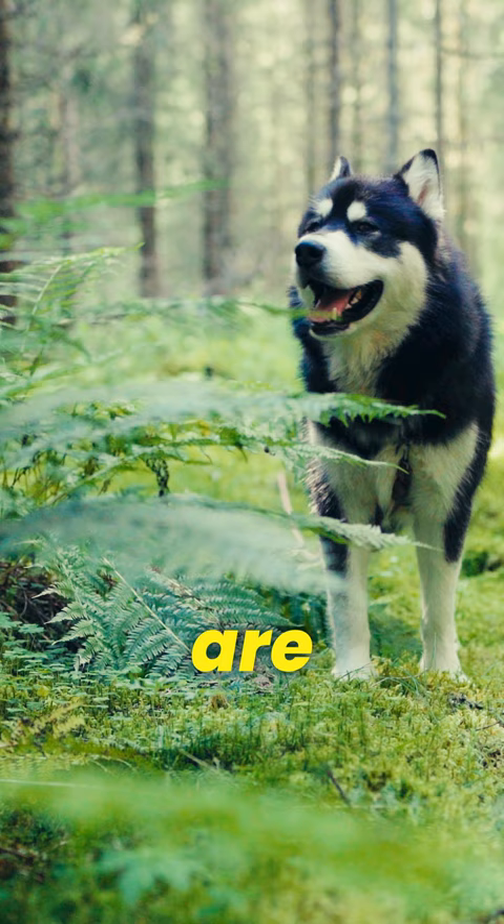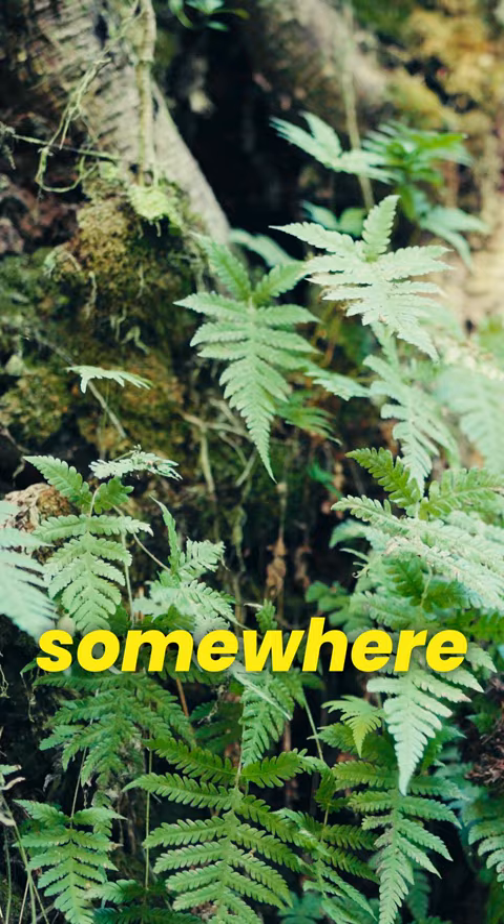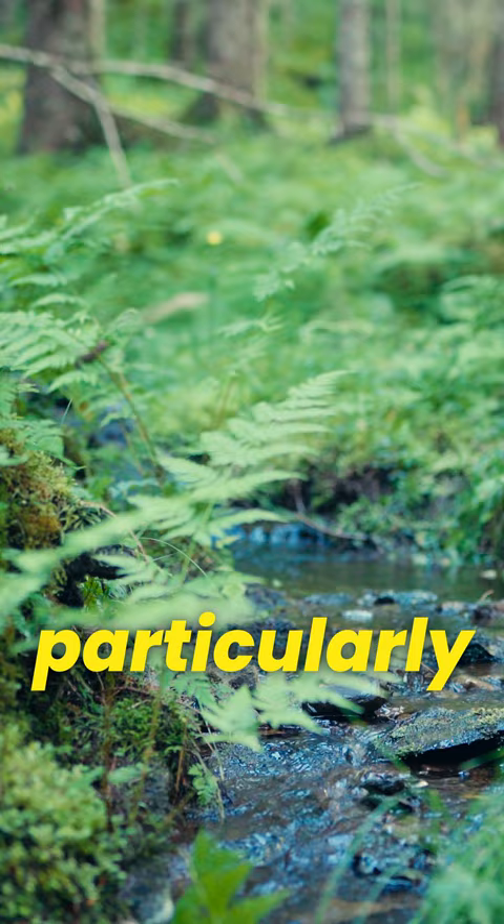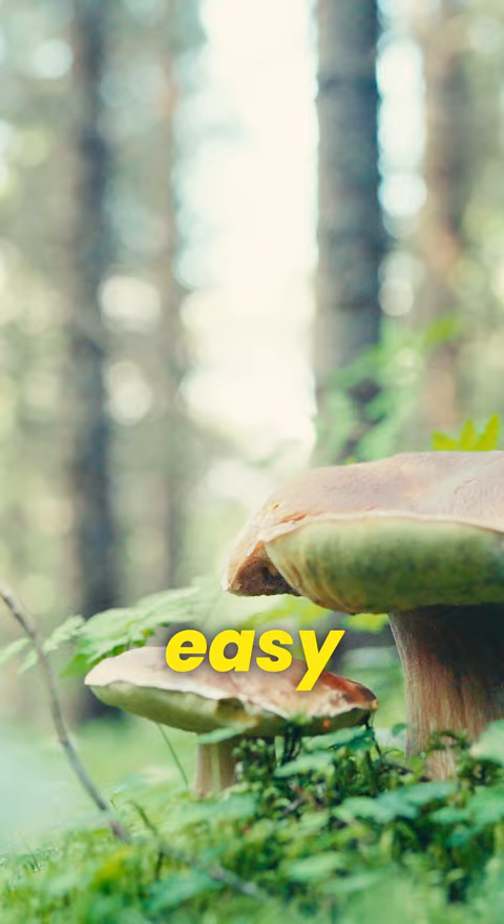Depending on where you are in the country and how wet the summer was, the mushroom season in Norway starts somewhere between mid-August to the beginning of September, and there's one particularly delicious mushroom that's easy to identify even for beginners.